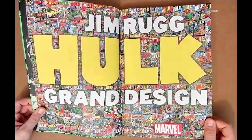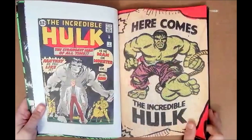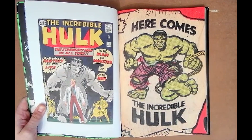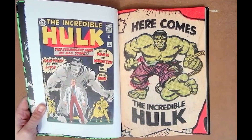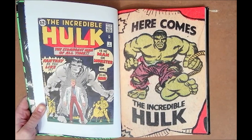Volume two goes up to issue 213, and I believe he goes through like 500 issues of Hulk, up to about the World War Hulk and Planet Hulk time period. And you were saying about how it's nicely designed — it almost makes the Grand Design title have two meanings with this one.